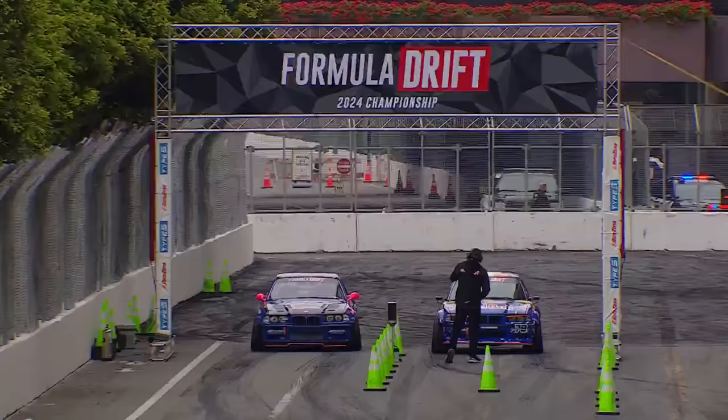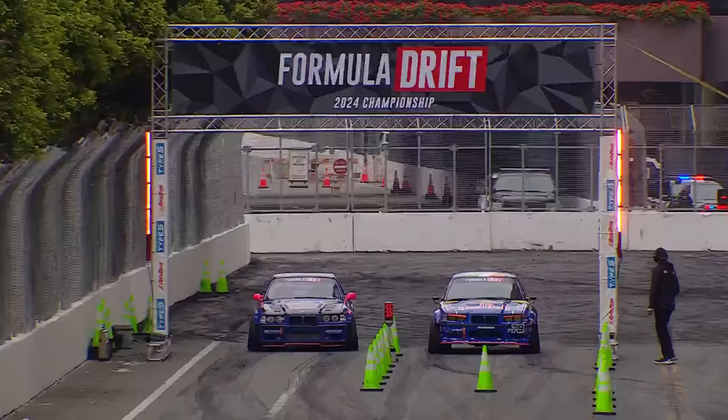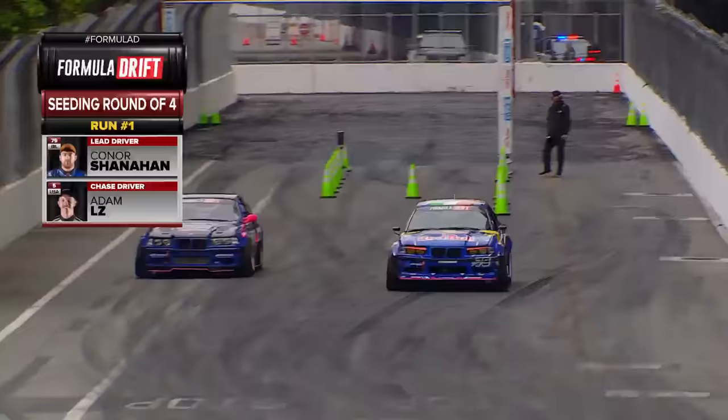Oh, look at this — all E36, all blue. And this is something we talked about on the podcast: just how competitive the BMWs are, from modern ones to old school E36.